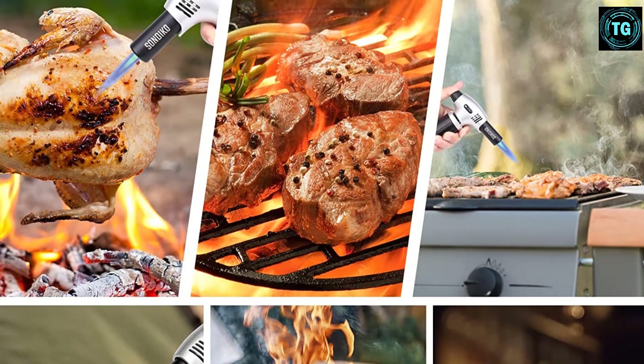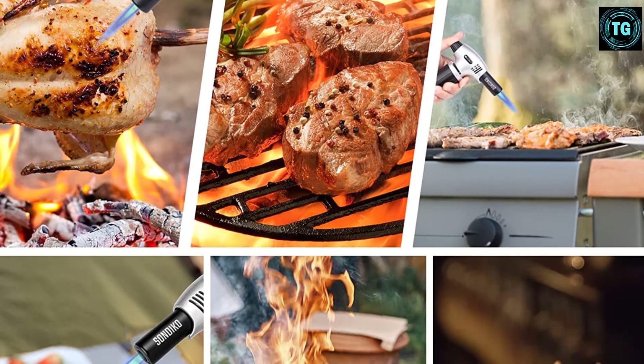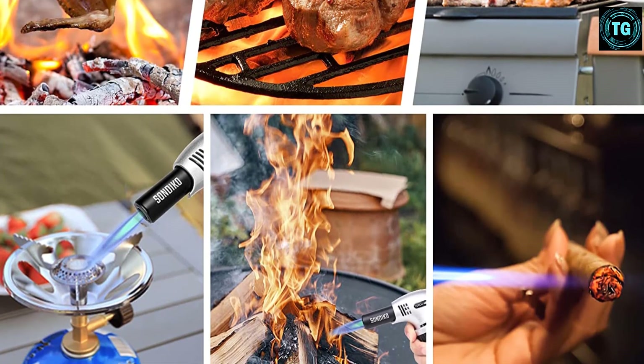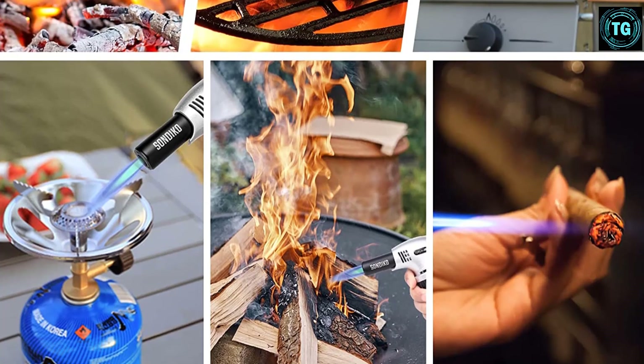Don't worry if you've never used a kitchen torch before — this product from Sandeco is exceedingly user-friendly. With its refillable design, you can fill more fuel into the unit. With a simple swipe, you can quickly open the security lock and light the torch with piezo ignition technology.